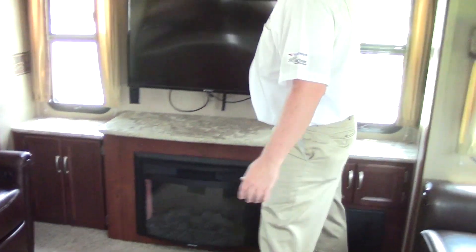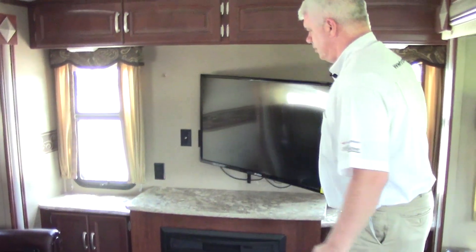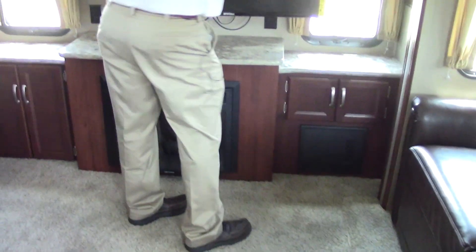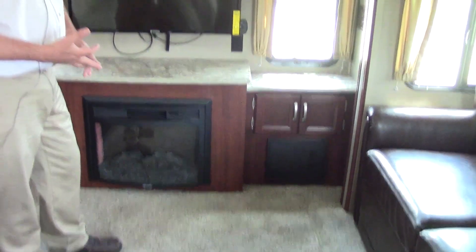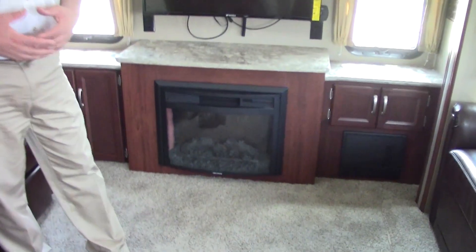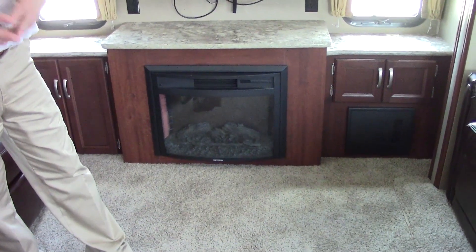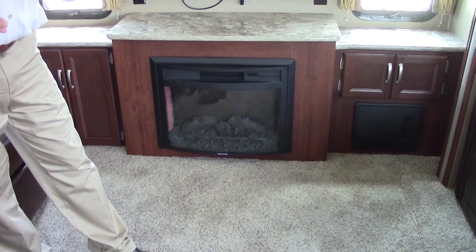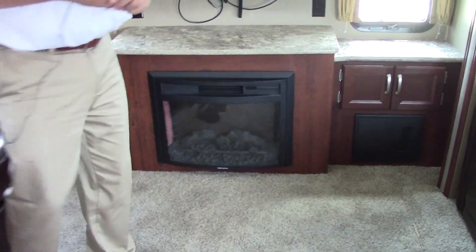This gives you a great view of your TV, which does pull out so if you're sitting on the sofa or recliners you can enjoy the view. It comes with a DVD/MP3 player and a fireplace. The fireplace not only looks nice and creates a mood, but it also produces heat — so on a chilly evening you can warm up.